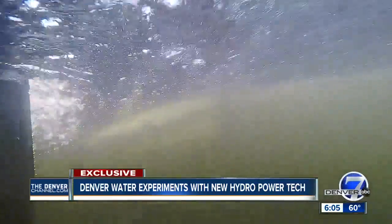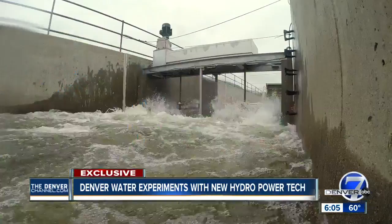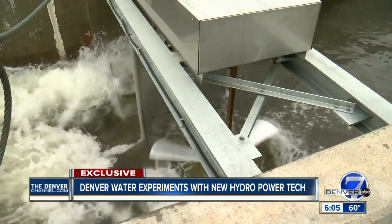More hydropower generation is more money that Denver Water is able to make, which in the end could save you money on your water bill. Denver Water sells its hydropower and says that money will offset operating costs.